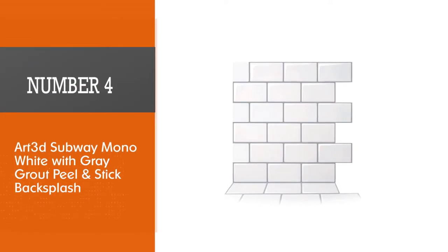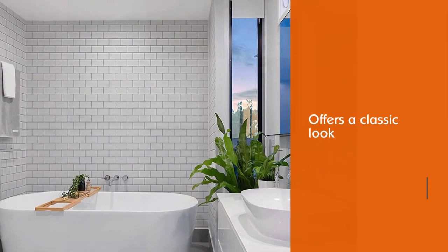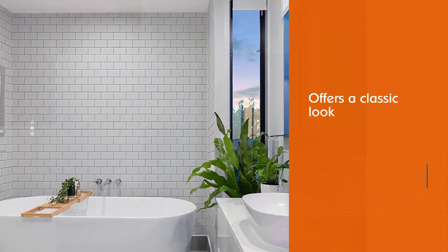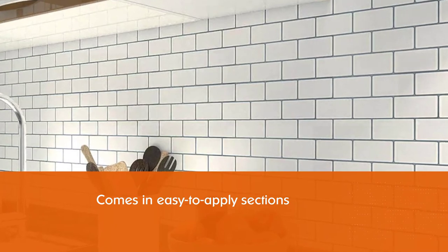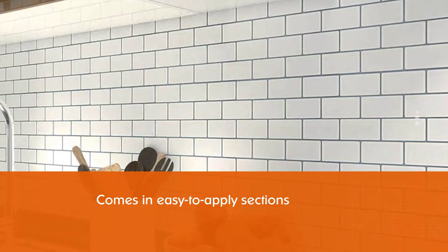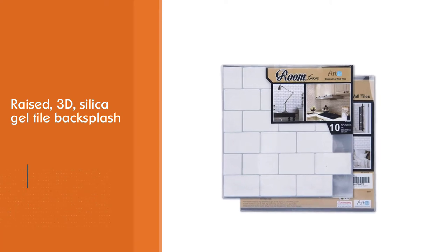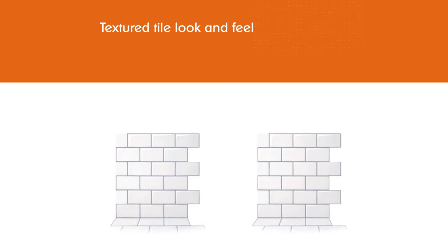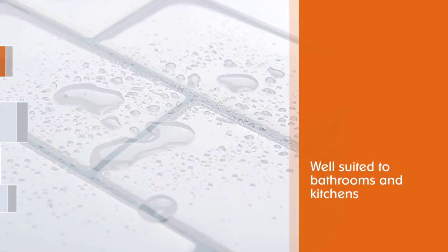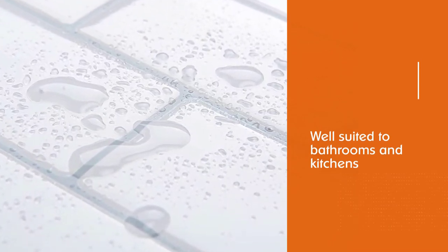Number 4: Art3D Subway Mono White with Gray Grout Peel and Stick Backsplash. Subway tile offers a classic look for just about any kitchen or bath. This Art3D Backsplash comes in easy-to-apply 12x12-inch flexible sections, with 10 sections per box. Simply remove the paper backing and affix the self-sticking area to the wall. The result is a raised, 3D, silica gel tile backsplash with a textured tile look and feel. The sides of the Art3D sections overlap to give the finished backsplash a seamless look well-suited to bathrooms and kitchens alike. They are moisture and heat-resistant and made from an environmentally-friendly material.